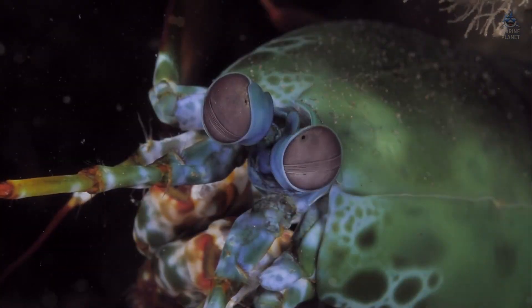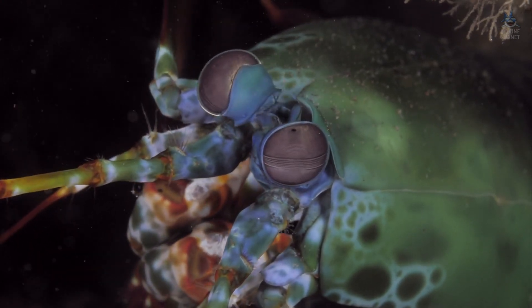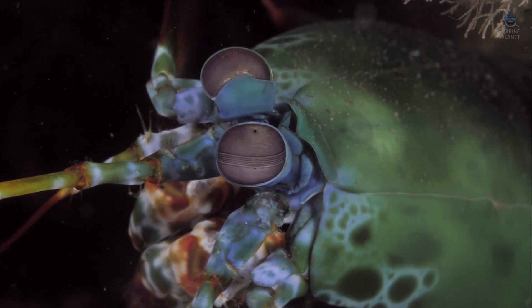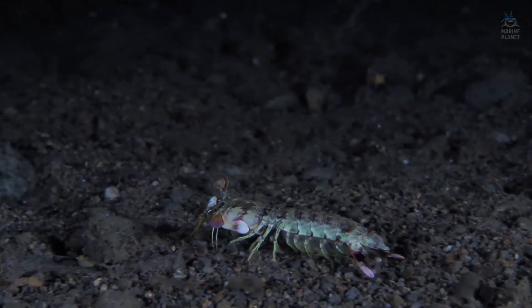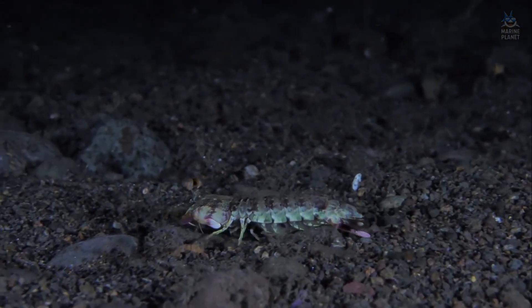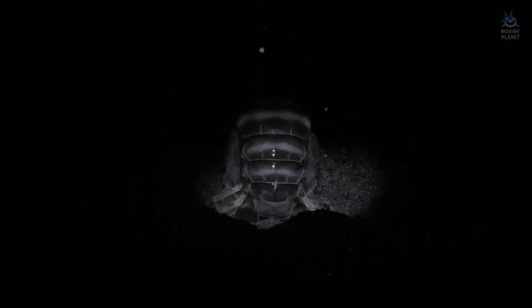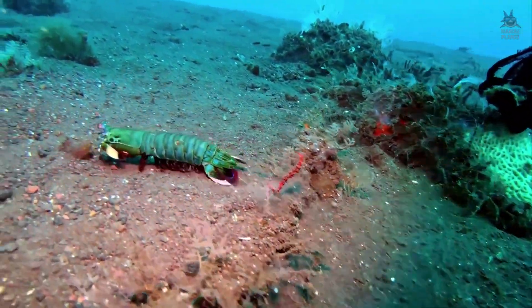Its primary invention is a spring-loaded hammer, a raptorial appendage so powerful it can shatter shells, split aquarium glass, and deliver one of the fastest strikes known in the animal kingdom. This limb, hinged at the base of the head, operates on a principle of stored energy. Like an archer pulling back a bowstring, the mantis shrimp cocks the limb into position, locking it with a saddle-shaped structure that holds tension. Muscles contract slowly, loading energy into elastic tissue.